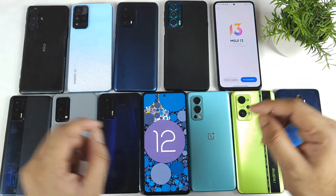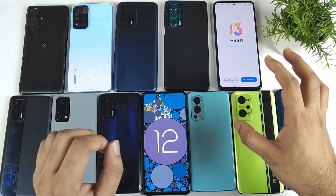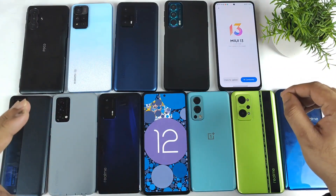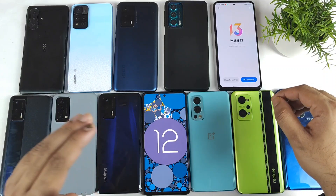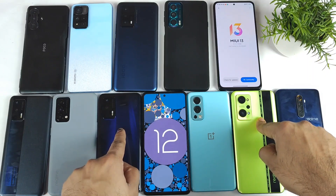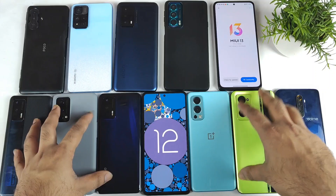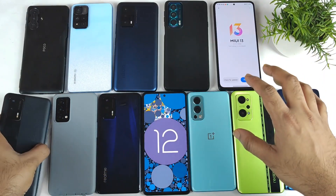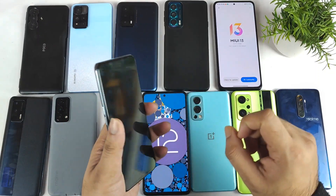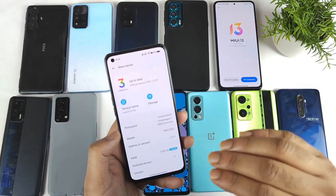Android 12 is currently available for most Realme smartphones. The majority of phones have received Realme UI 3.0 and Android 12. Specifically, the Realme GT Neo 2, Realme GT, Realme X7 Max, and Realme GT Master Edition — all four of these smartphones are running the Android 12 update.